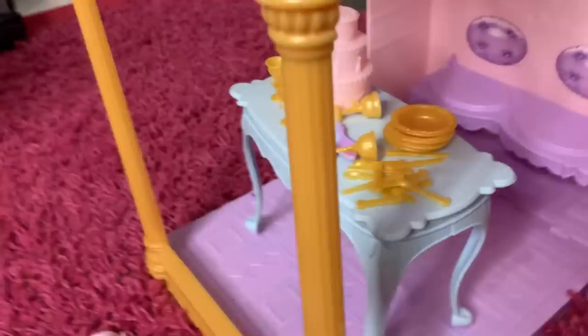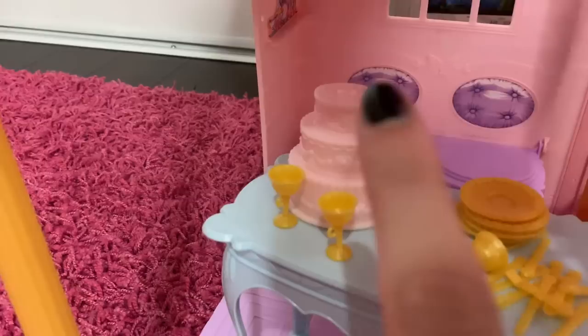Over here you've got the kitchen area with the little seats. The only thing I can't seem to find is the cake topper — it's supposed to be a piece that goes on top of the cake with the wedding photos — but I can't find that little piece so it's not on it at the moment. Nothing too interesting here, so let's go upstairs.